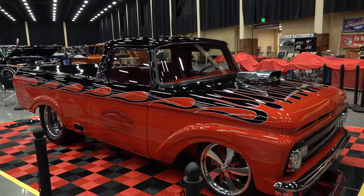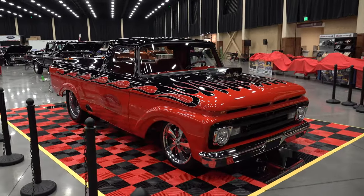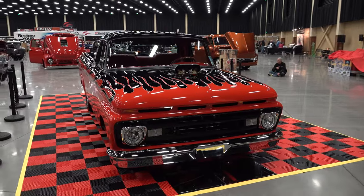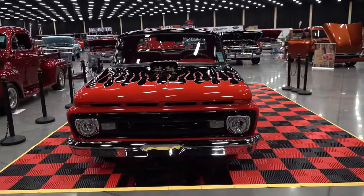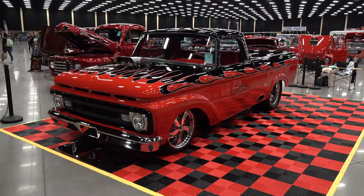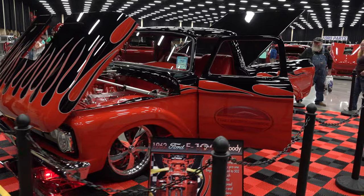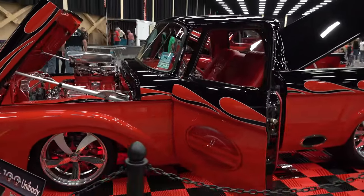Truck was recently done — within the last year or so. There was a lot of nice stuff up there at the 2021 F-100 show in Pigeon Forge, Tennessee.